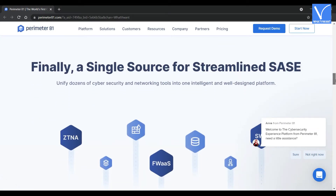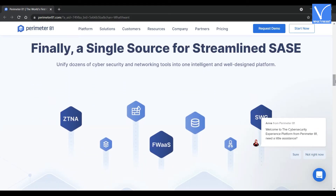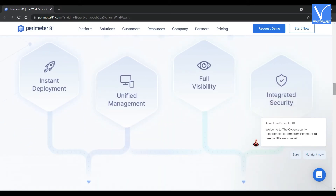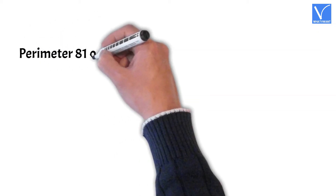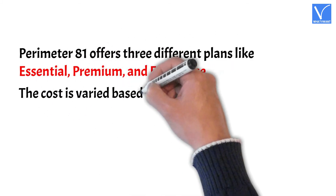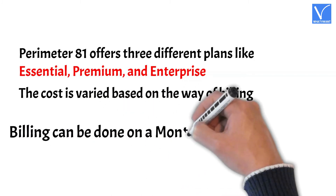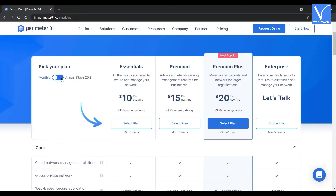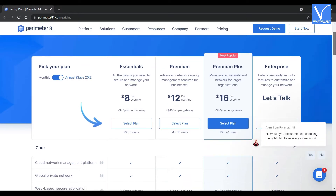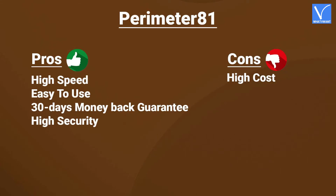Perimeter 81 is available on different platforms like Windows, Mac, iOS, and Android devices. Along with the platforms, many integrations are available for G Suite, Google Cloud Identity, Okta Identity Cloud, and Microsoft Azure AD, etc. Pricing: Perimeter 81 offers three different plans — Essential, Premium, and Enterprise. Billing can be done on a monthly and annual basis. The prices for monthly and annual billing are displayed on screen. Here are the pros and cons of Perimeter 81.